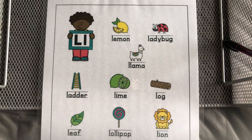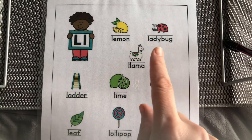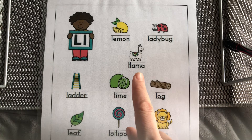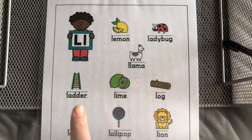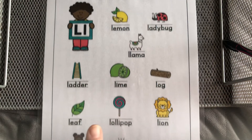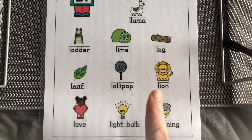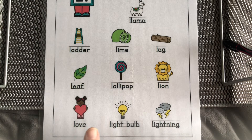Let's look at some words together. First we're going to read them together. Lemon, ladybug, llama, ladder, lime, log, leaf, lollipop, lion, love, lightbulb, lightning.